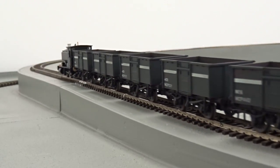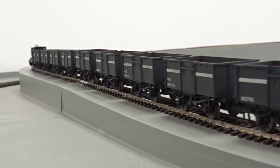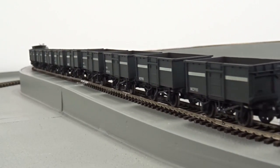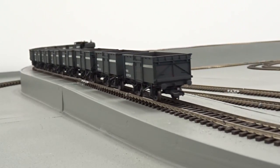An extensive selection of colour schemes are planned, with delivery anticipated later this year during December and January. See full details in the October 2017 issue of Hornby Magazine, on sale now.